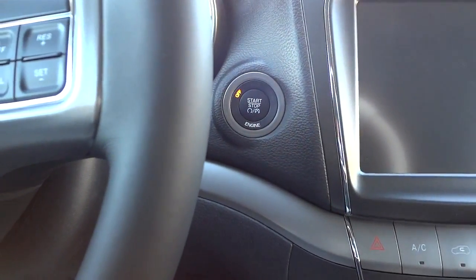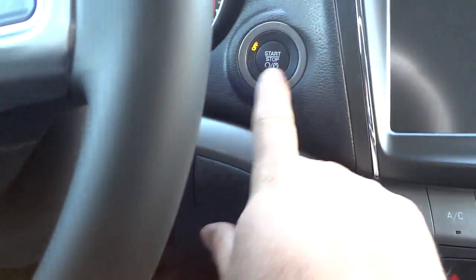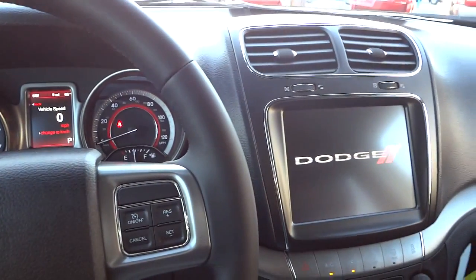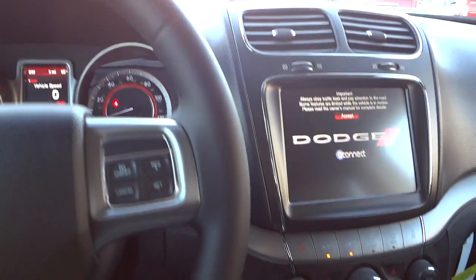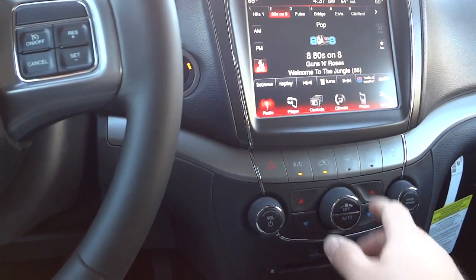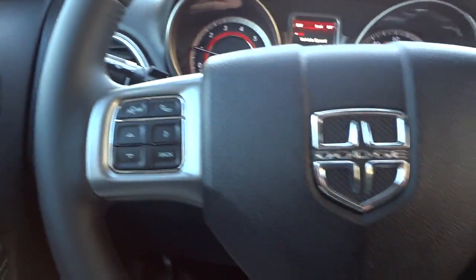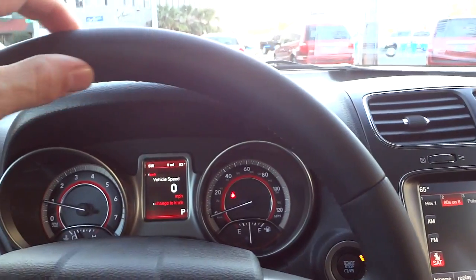Now that I have the key in my pocket and I'm in the vehicle, I can put my foot on the brake and push the start button — everything turns on. I can hear the rear air conditioning turn on. I'll go ahead and turn the fan down here. Here's the steering wheel — it's a leather-wrapped steering wheel with pretty good thickness to it.